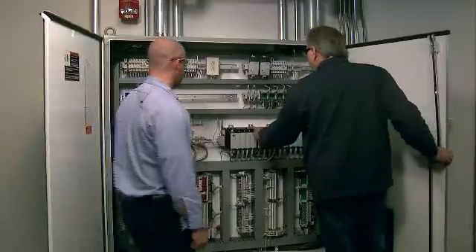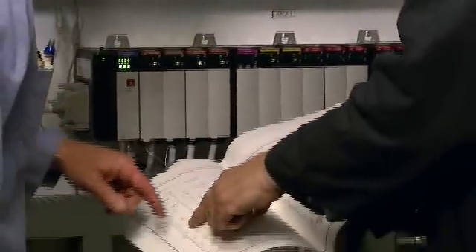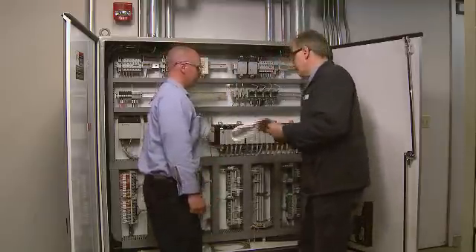So you have to have a control system that's letting you know what's going on at all times. Speed is very important. We chose to upgrade because, number one, we wanted more points; number two, we wanted it to be faster; and number three, we wanted the best technology on the market so we could run this plant as efficiently as possible.